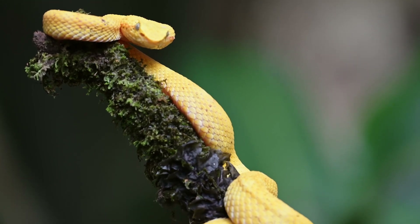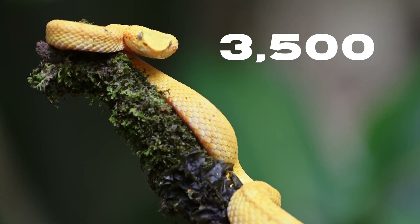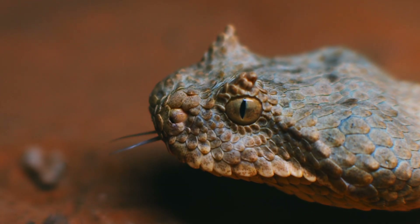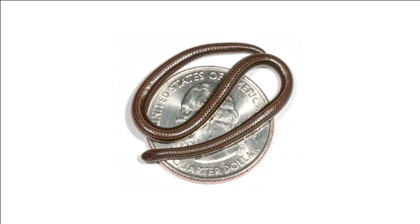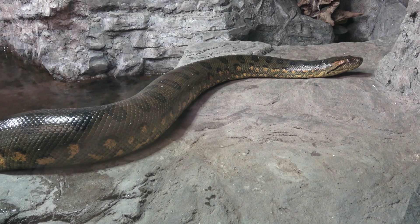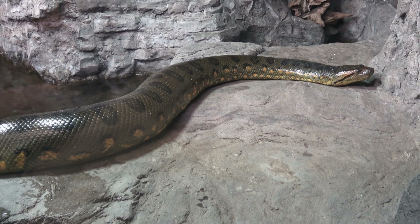Let's start with the basics. There are around 3,500 species of snakes in the world, and they can be found in almost every part of the planet except for Antarctica. They come in all shapes and sizes, from tiny thread snakes that are only a few centimeters long to the massive anaconda which can grow up to 30 feet in length.